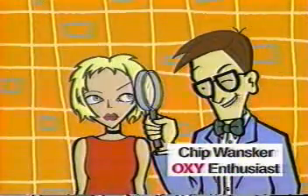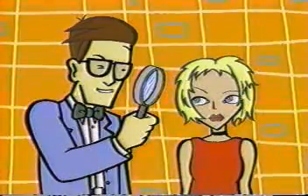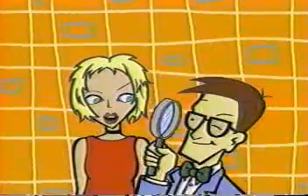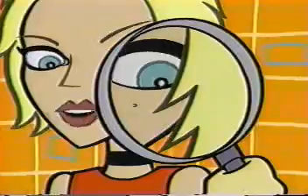Angela, do you know what helps OxyPads stop zits? I don't know and I don't care. It's oxygen. Oxygen stops acne bacteria. Yeah, then why do I get zits in the first place? Cause your pores are clogged. Oxygen can't get in.